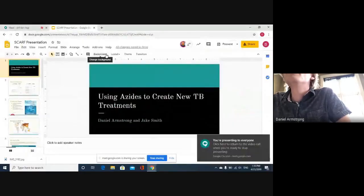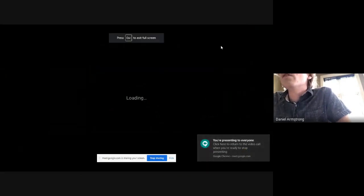Hello everybody, my name is Daniel Armstrong, my name is Jake Smith, and we've been working with Dr. Rocha in the chemistry laboratory in order to develop new and more effective tuberculosis medication.